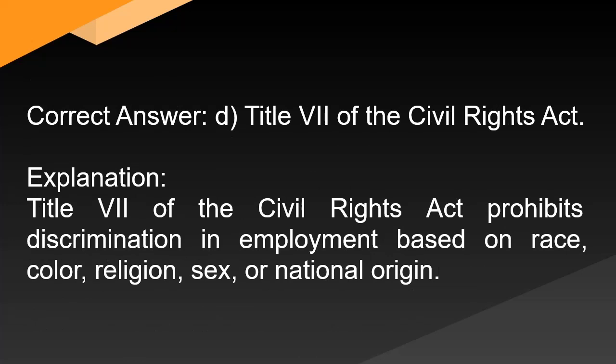Correct answer: D. Title VII of the Civil Rights Act. Explanation: Title VII of the Civil Rights Act prohibits discrimination in employment based on race, color, religion, sex, or national origin.